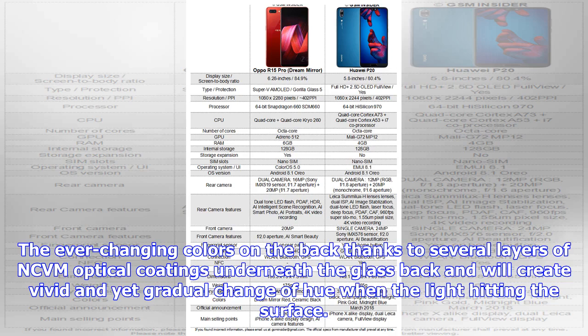The ever-changing colors on the back are thanks to several layers of NCVM optical coatings underneath the glass back, which create a vivid and gradual change of hue when light hits the surface.